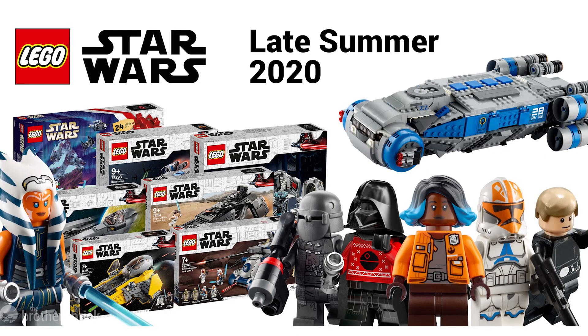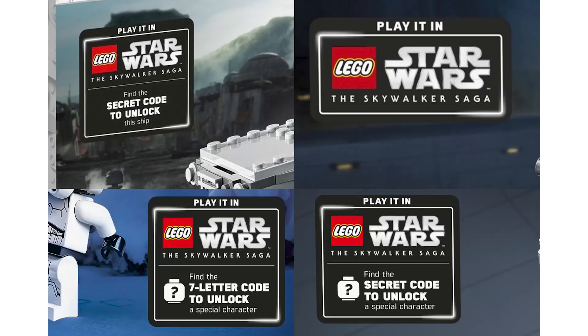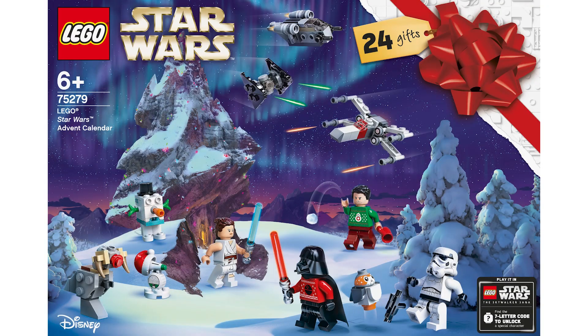The summer wave of LEGO Star Wars sets have begun to slowly make their way into retail stores after being delayed roughly a month for obvious reasons. Accompanying this wave of sets are a handful of secret codes that will unlock characters or vehicles within the upcoming LEGO Star Wars: The Skywalker Saga game releasing later this year. As of now we know all the codes except for one, which happens to be from the advent calendar for this year, set number 75279.